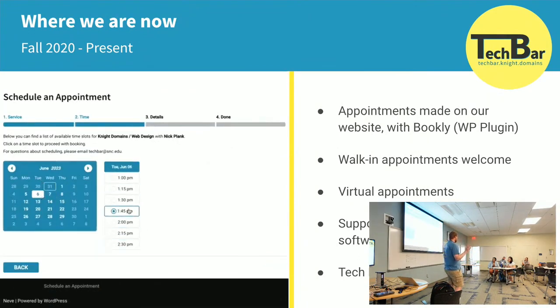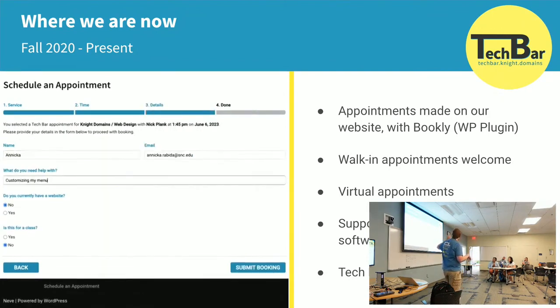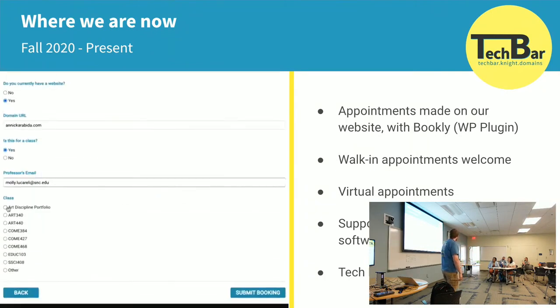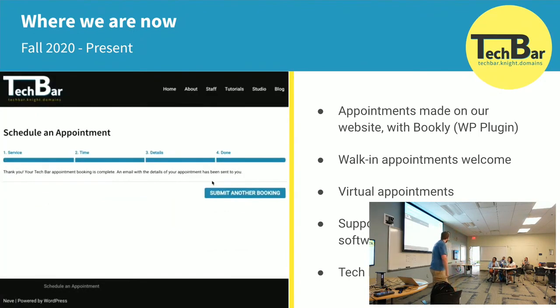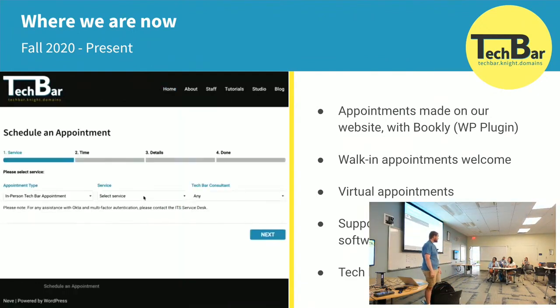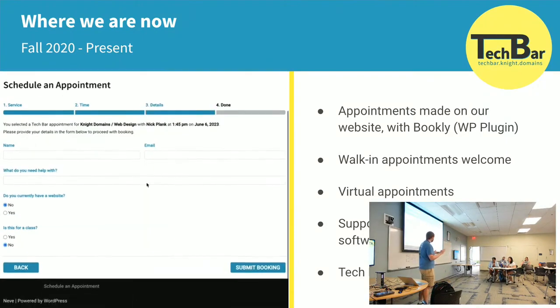Right now students create appointments via Bookly — if you go to techbar.sncdomains right now, you can actually make an appointment. We still take walk-in and virtual appointments; virtual appointments have to be done via the scheduling software. We support Domain of One's Own and other software. Before Taylor left, he and I put together a studio space — not physically in the same area as where we sit now, but we found a path of least resistance in a different building that is actually being leveled this summer, so we have to move it again. But that space is a place for a lot of cool digital projects.